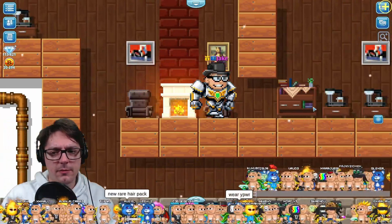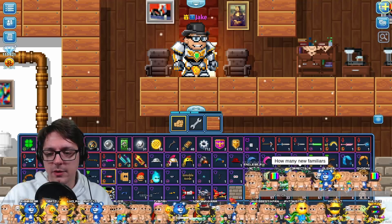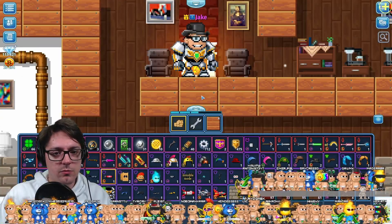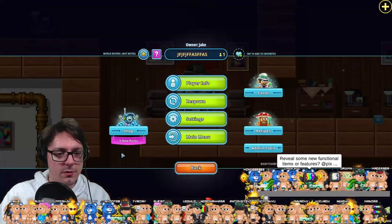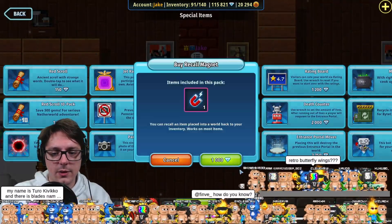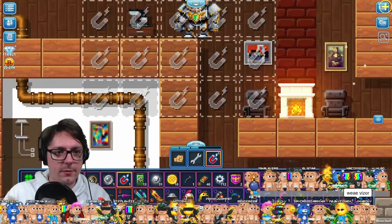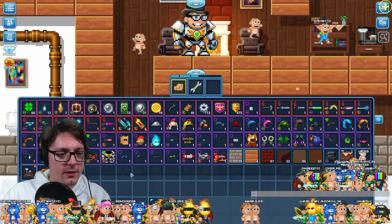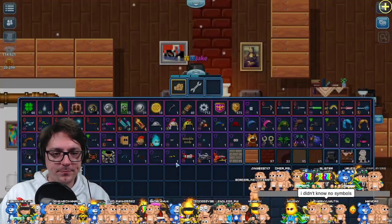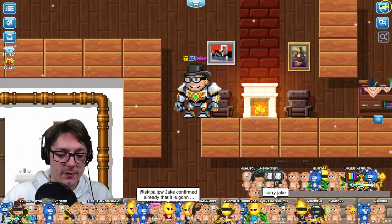Some new community items as well. I think they might have been — do I have them in my inventory? Community item by Hoodum — this is Hoodum's design. Let's go to the shop. Community item by Hobbitos BW. So yeah, there's a lot of items from the block contest coming in this update as well.